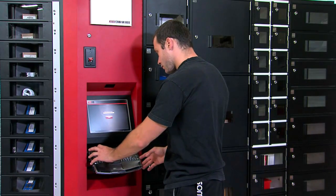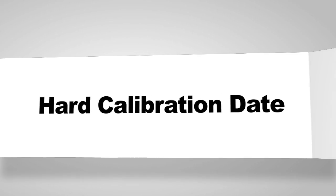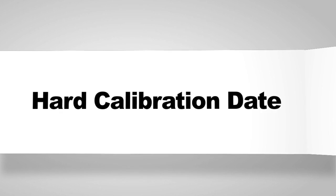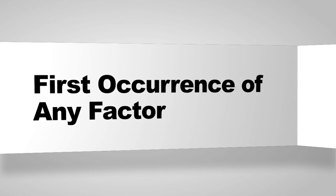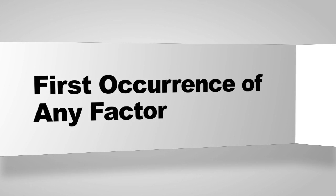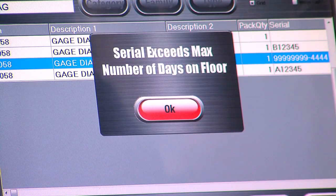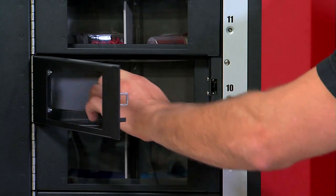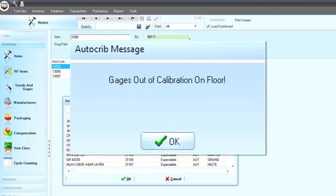A RoboCrib can manage gauges and the process of sending them to calibration. Calibration lockouts can be based upon the first occurrence of reaching a hard calibration date, total number of days spent on the shop floor, the number of cycles or passes it has run, or the first occurrence of any of these factors. When a specific gauge is out of calibration, it will be locked out of service and an alternate gauge, if available, will be dispensed. Supervisors will be notified that the gauge is out of calibration so they can send it to the gauge lab.